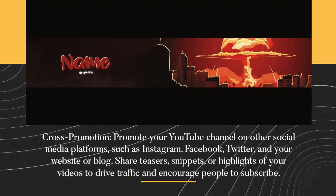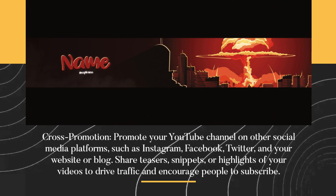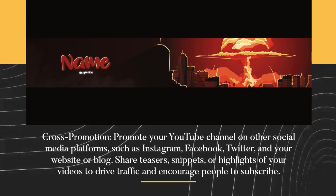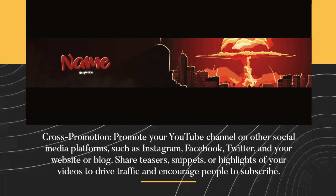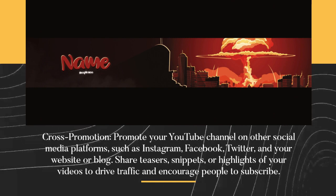Cross-promotion. Promote your YouTube channel on other social media platforms, such as Instagram, Facebook, Twitter, and your website or blog. Share teasers, snippets, or highlights of your videos to drive traffic and encourage people to subscribe.